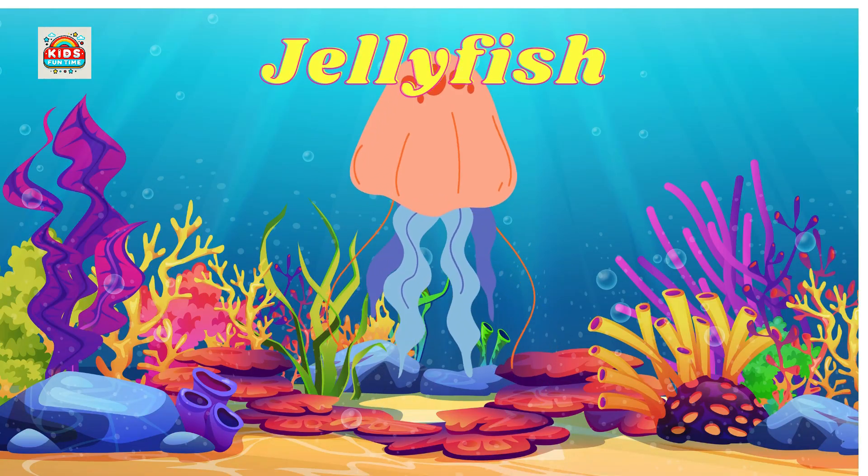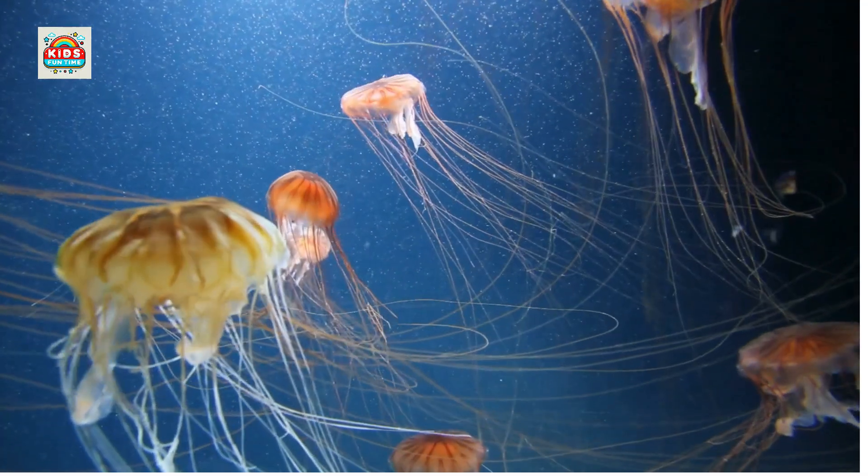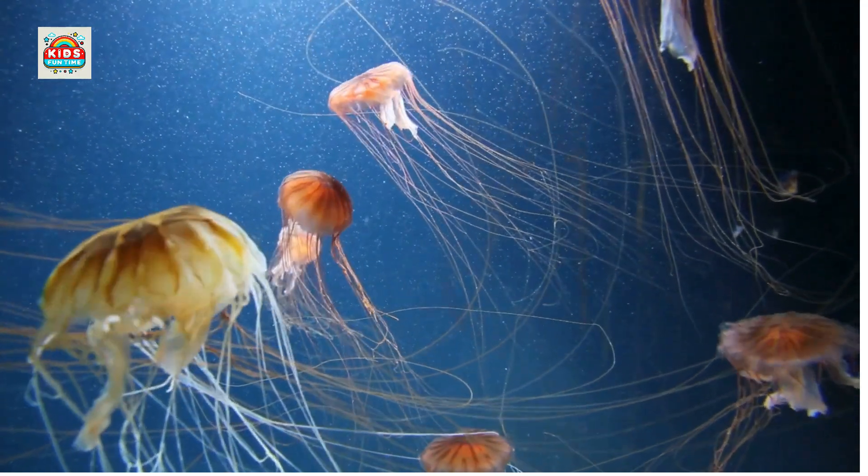Jellyfish. Transparent body, capable of bioluminescence and moves by contracting its body.